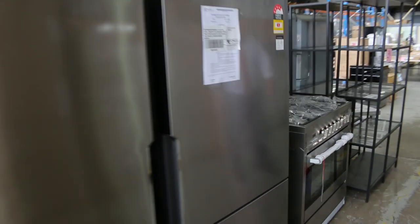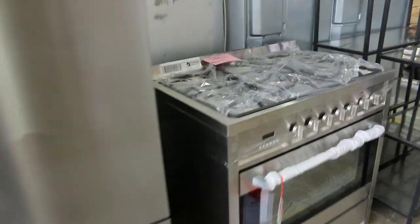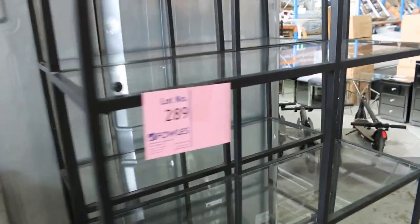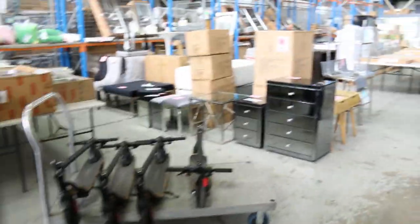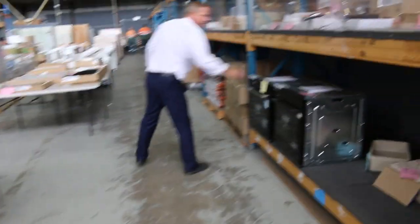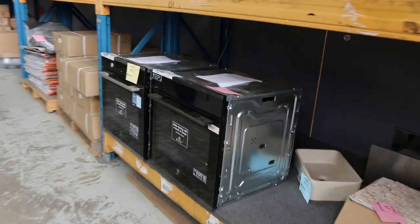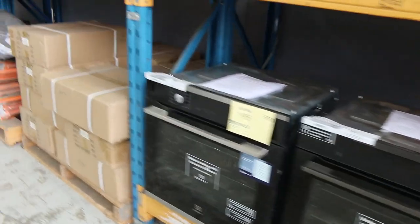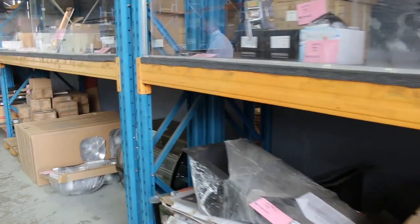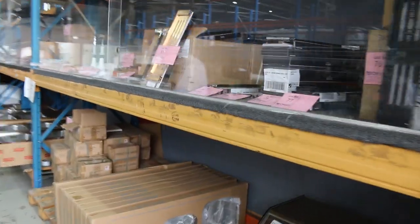Lots of freestanding cookers as well, usually gas on top and electric inside - quite a few of those available. Down the bottom I can see some nice looking Electrolux ovens. There are mountains of ovens - probably the most we've ever had. We've got lots of double ovens and duo ovens as well.